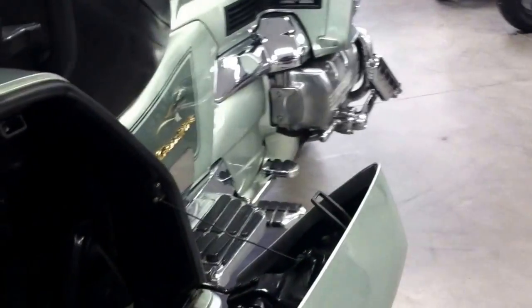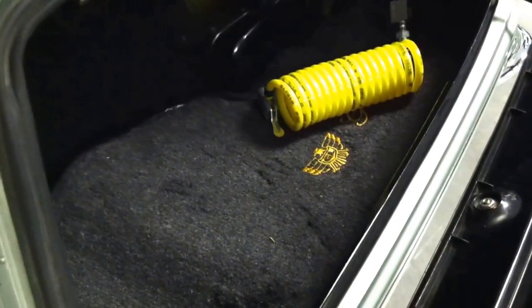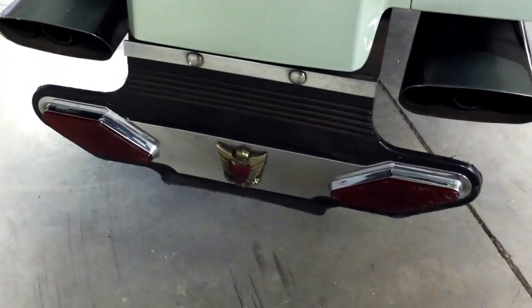Being an SE, it has an onboard air compressor. Lighted in the back.